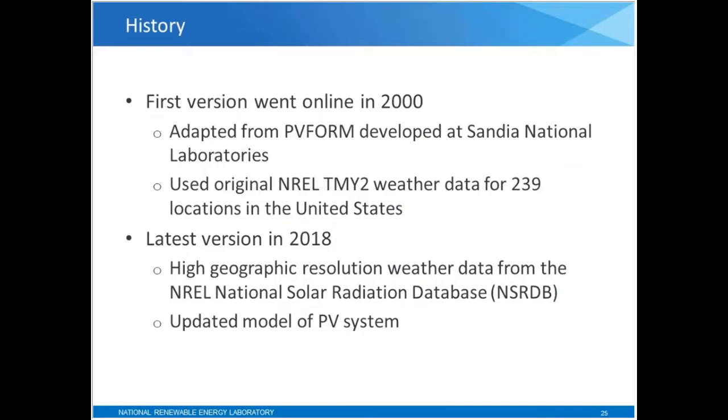A little bit about the history: PVWATTS first went online in 2000. It was adapted from PVForm, a model for photovoltaic systems developed at Sandia National Laboratories, which is a sister lab to NREL. The original version used the NREL TMY2 weather data for 239 locations in the U.S. The latest version, updated earlier this year, is based on the newest weather data from the NSRDB — high-resolution weather data covering the entire U.S., parts of the rest of the Americas, and also South Asia.